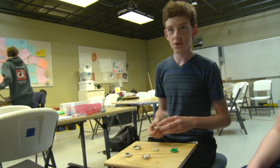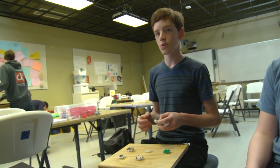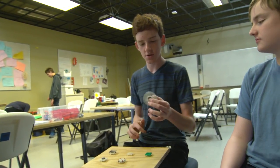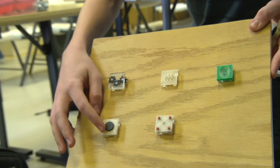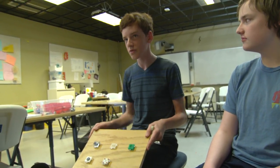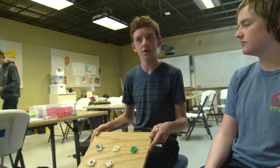We're actually starting a business called Fidget Innovations where we design and make these small fidget toys like these spinners. We're also creating these fidget cubes, and they're actually scientifically proven to help people focus when they need to focus in class.